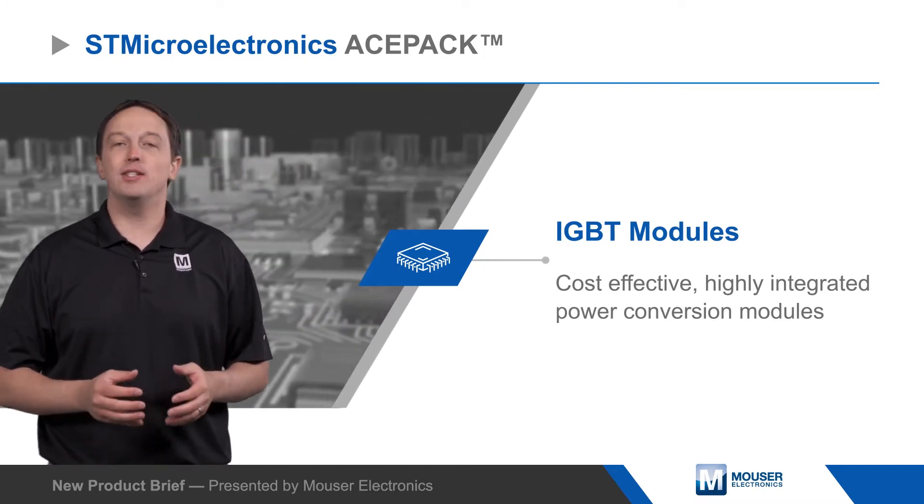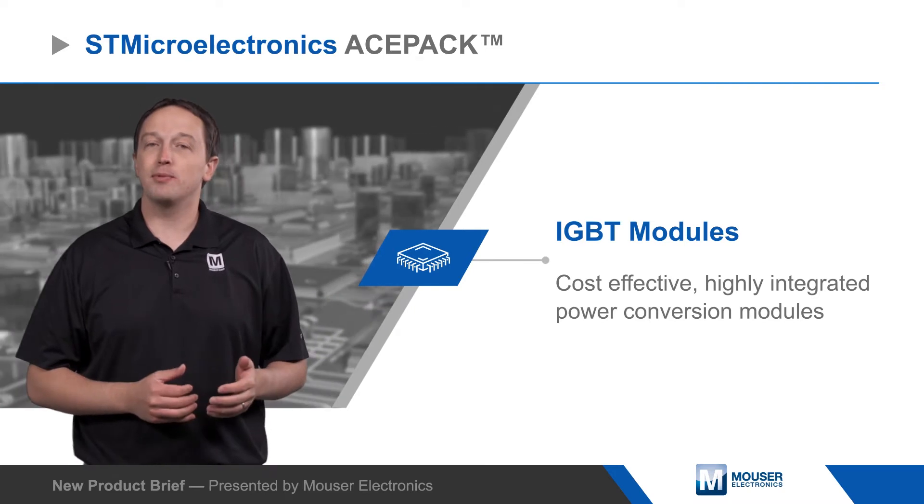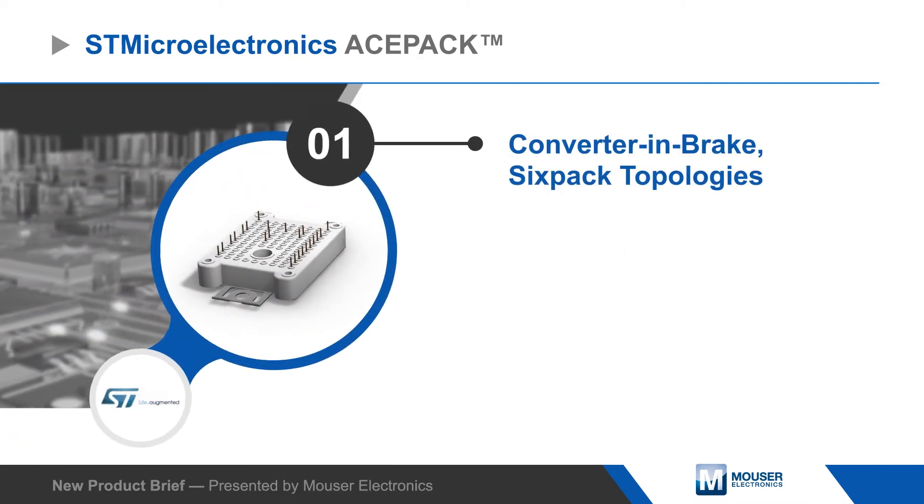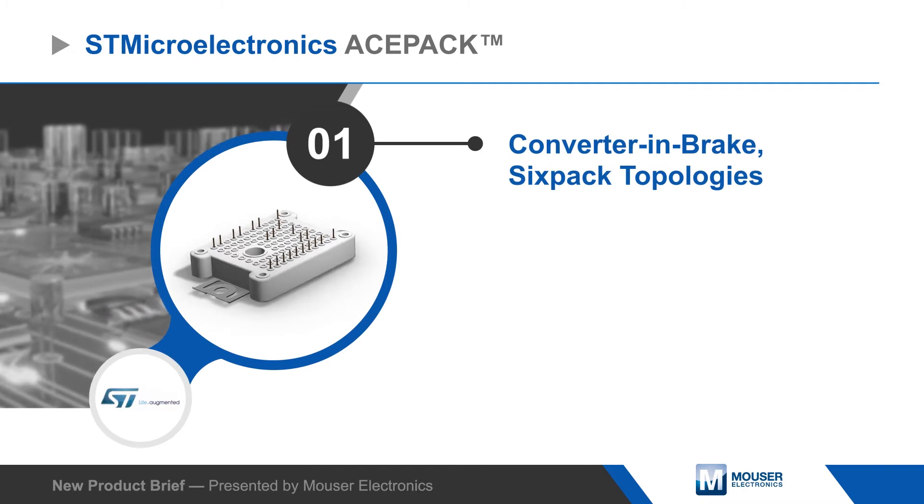ACEPAC modules are based on ST's third-generation trench gate field stop 650 volt or 1200 volt IGBTs, which offer the best compromise between conduction and switching losses.